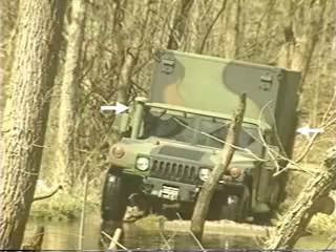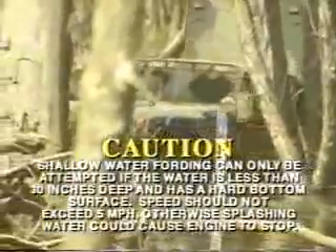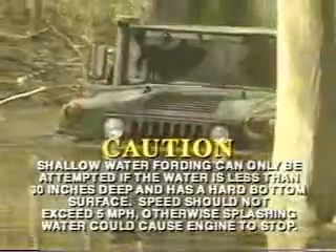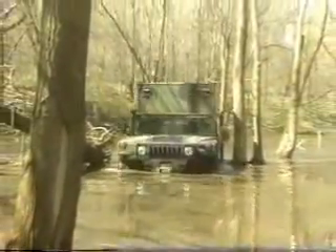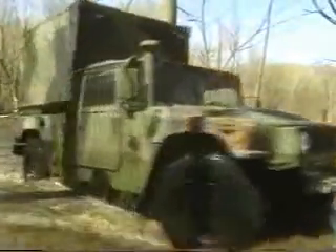These kits are not available on the M1114 ECV. You should never attempt shallow water fording unless the water depth is known to be 30 inches or less, with a bottom surface that is hard and stable. The vehicle should not exceed 5 miles per hour while fording. If you enter the water too fast, it will splash up over the hood and into the air intake, causing the engine to stop abruptly. Under this condition, attempting to start the vehicle could damage the engine. When fording, the proper way to enter the water is at a slow, steady, even vehicle speed. Exit the water in an area that has a gentle slope if possible. To dry out the brakes, drive at low speeds while slowly applying pressure on the brake pedal until uneven braking ceases.